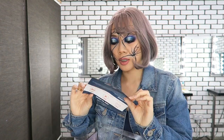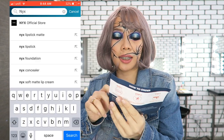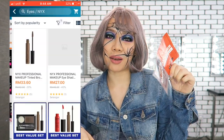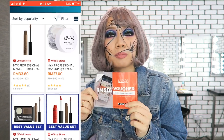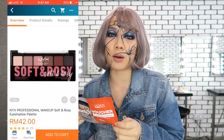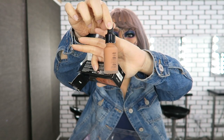First we have the 50 ringgit off voucher from Lazada to purchase any NYX products. I've already purchased mine using the code given on the Lazada app and got 50 ringgit off! I got the NYX Total Control Drop Foundation — I haven't tried this before, so I can't wait. It comes in two colors, a light one and a dark one, so you can mix them to match any skin tone.